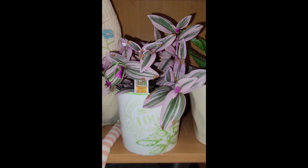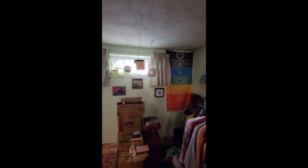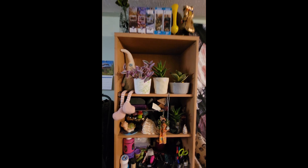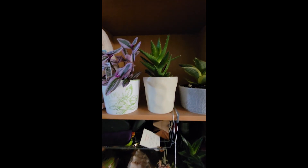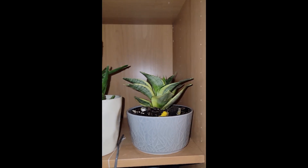I've just moved it to the shelf, which is about like seven feet away from the window. And these two plants have been thriving since I've moved them here, so they seem to like the less harsh light.